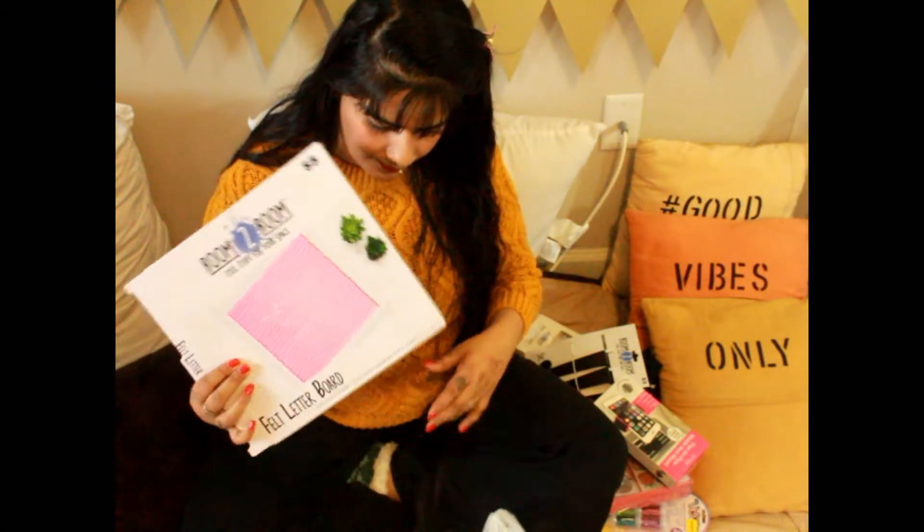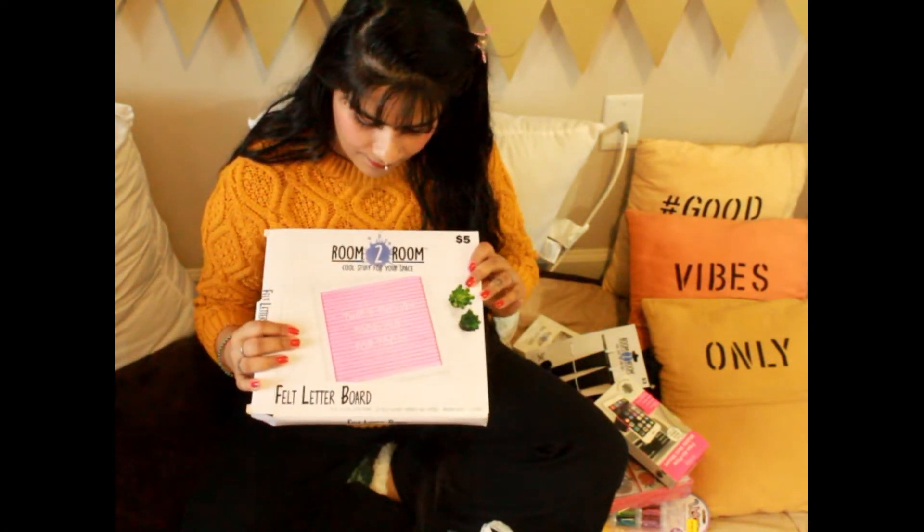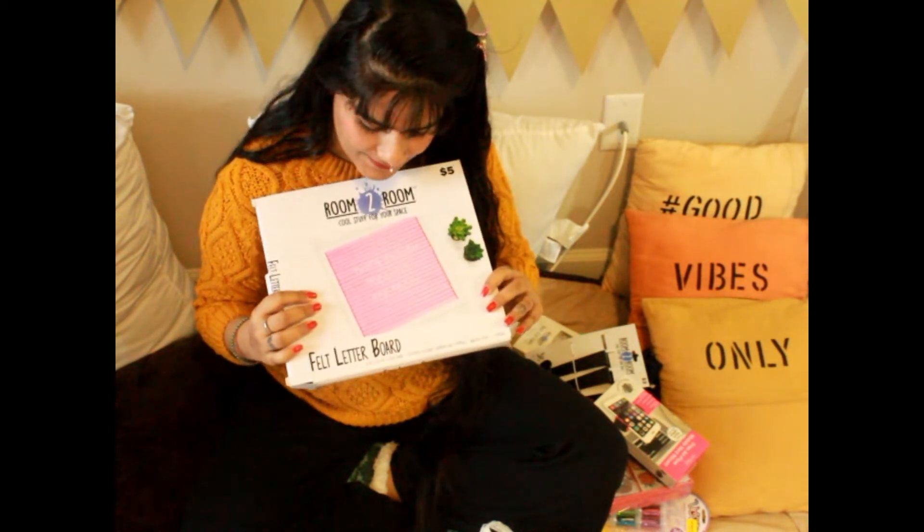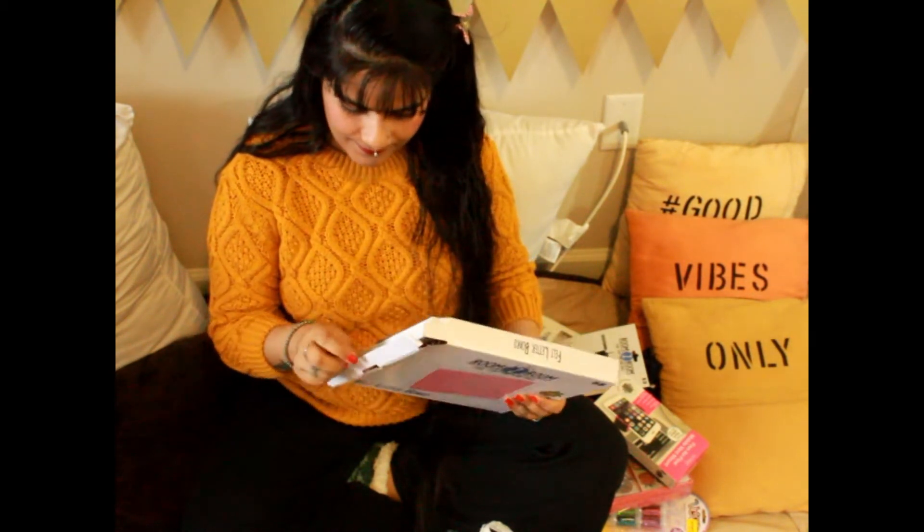Next I got this felt leather board. The best part is I got it in pink color, as I had never seen it in pink before, so I immediately bought it.